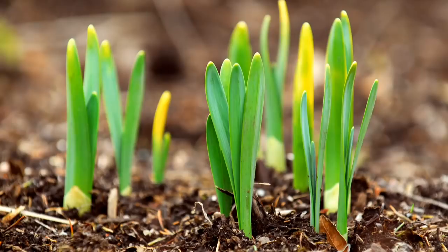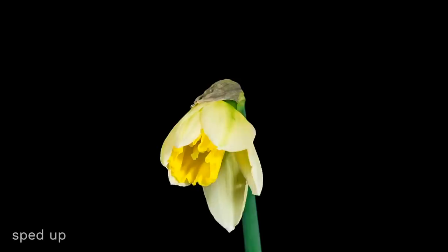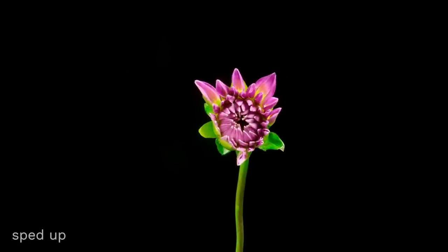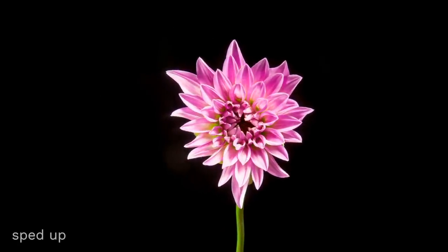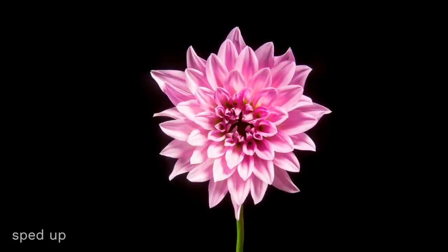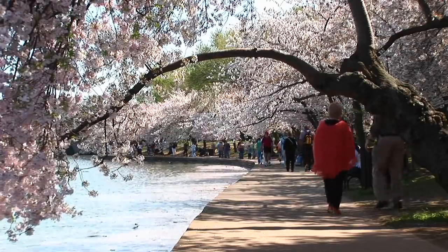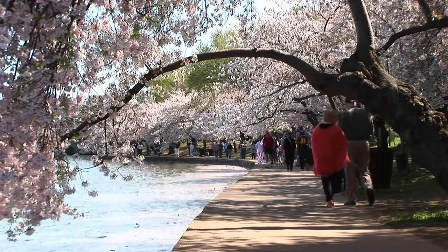That is a great question. In early springtime, you might have noticed green leaves or stems start growing little by little each day. But the amazing thing about flowers is that it's like one day, poof, almost like magic — it's not just leaves and a stem anymore, but a flower pops open on top. And notice it's not just small plants either — many trees have flowers that bloom in springtime too.